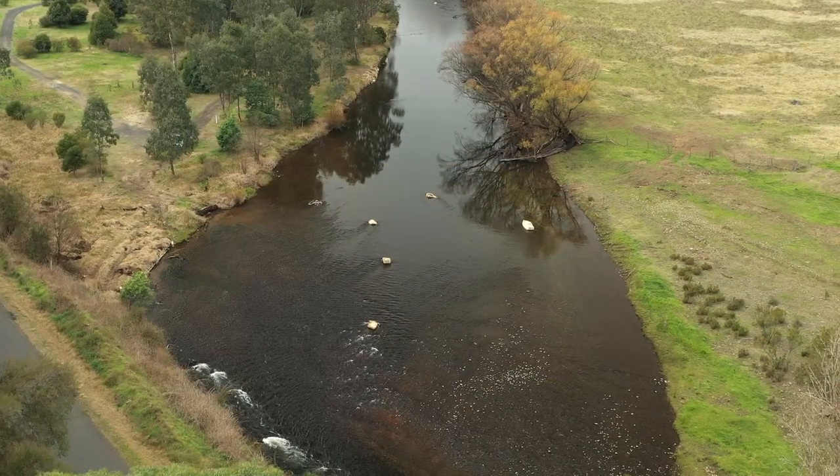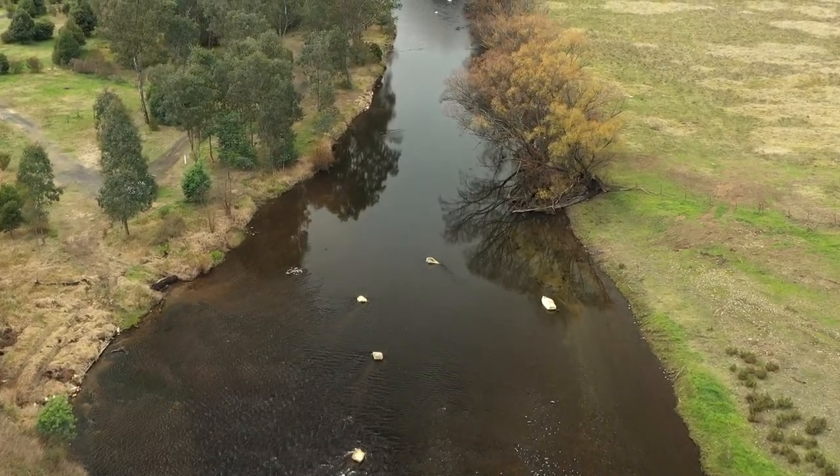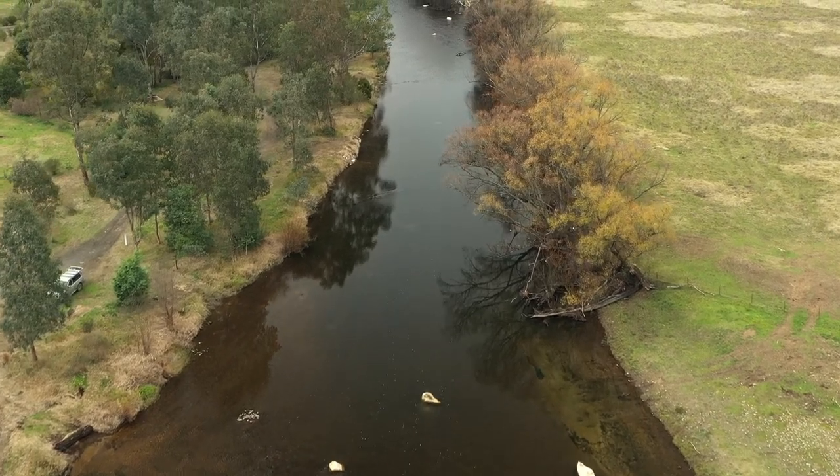I'm Michael Broughton. I'm a project officer with the North East Catchment Management Authority. I'd like to show you the habitat works that we've done on the Mitter River at Katy Peters Reserve.